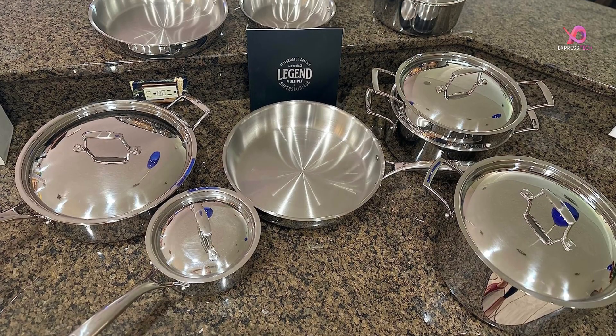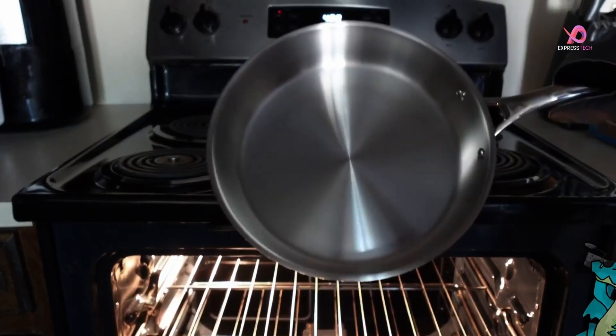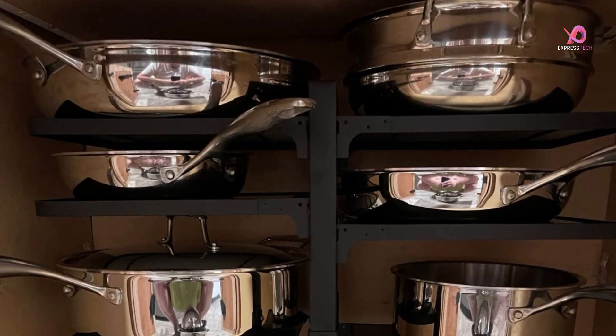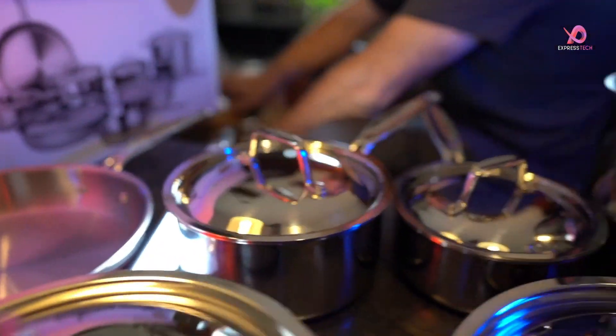Versatility is another key feature of this cookware set. It can be used on electric, gas, glass, or induction cooktops, making it suitable for any kitchen setup. Plus, it's oven-safe up to 450 degrees Fahrenheit, so you can easily transition from stovetop to oven when preparing one-pot meals.